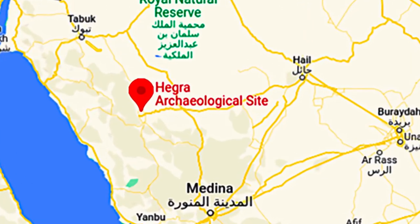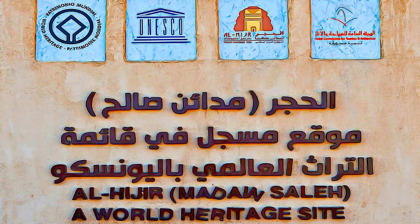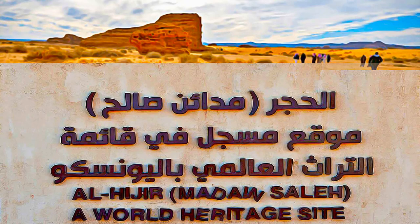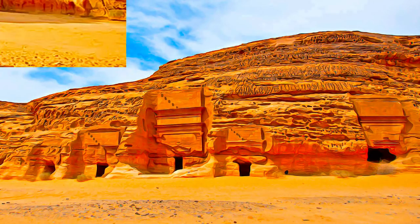The Hegra archaeological site, known as Al-Hijra or Mada'in Salih, is the first world heritage property to be inscribed in Saudi Arabia. Formerly known as Hegra, it is the largest conserved site of the civilization of the Nabataeans, south of Petra in Jordan.